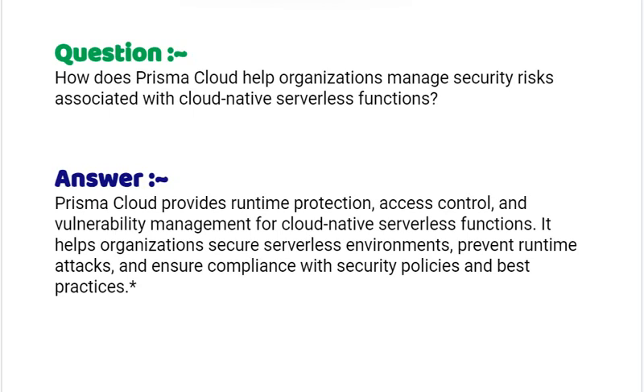If you are preparing for any Palo Alto based certifications, you can download the complete list of valid, tried and tested questions and answers from the link provided in the description below. Thank you.